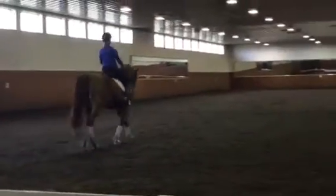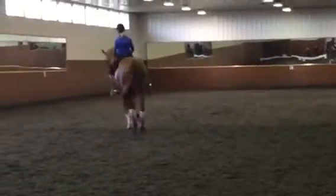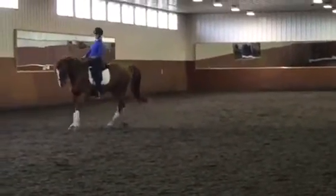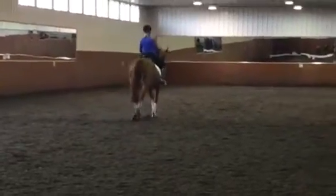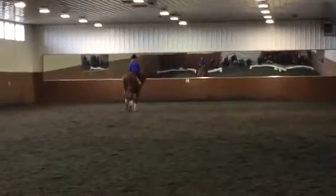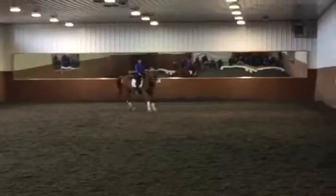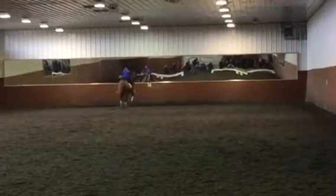I'm going to do a pirouette here. It started a little bit off, but then she tried to correct it, so that was okay. Now I'm going to ride again. It's fine. I wish for a little bit more engagement with the inside leg, but you know, it's sufficient.